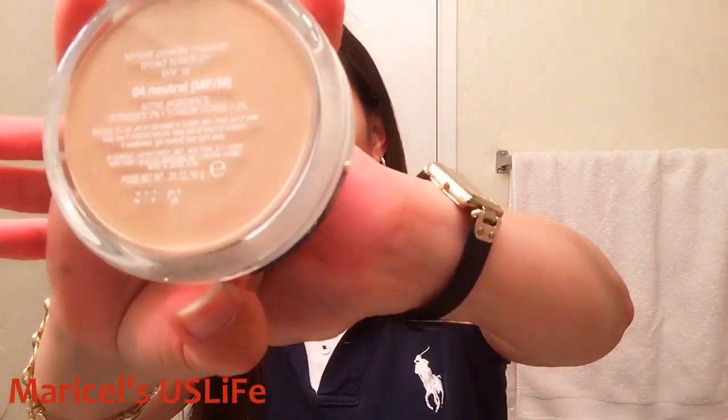The SPF 50 tinted sunscreen from La Roche-Posay. Today I just use that, and I also use my pressed powder from Clinique — the Almost Makeup Powder — and I finally bought a new one.